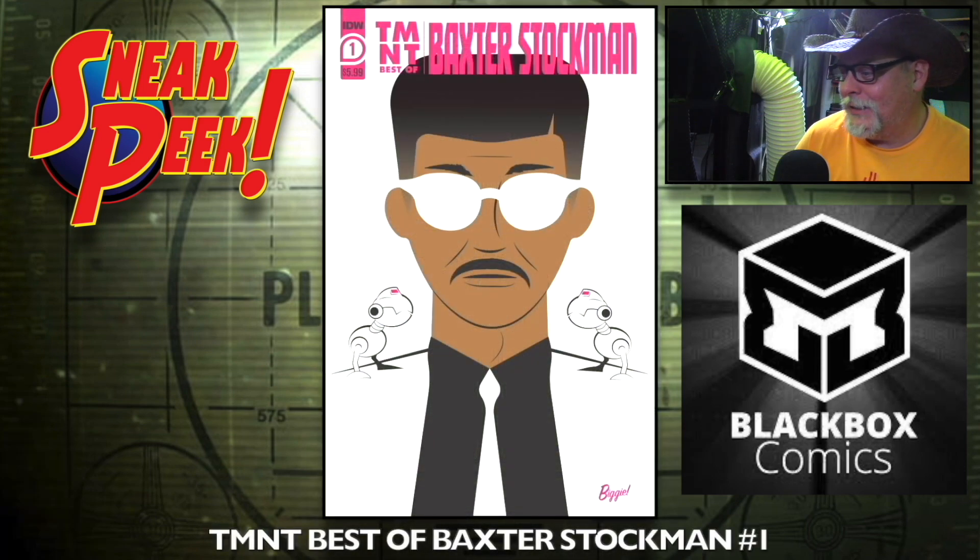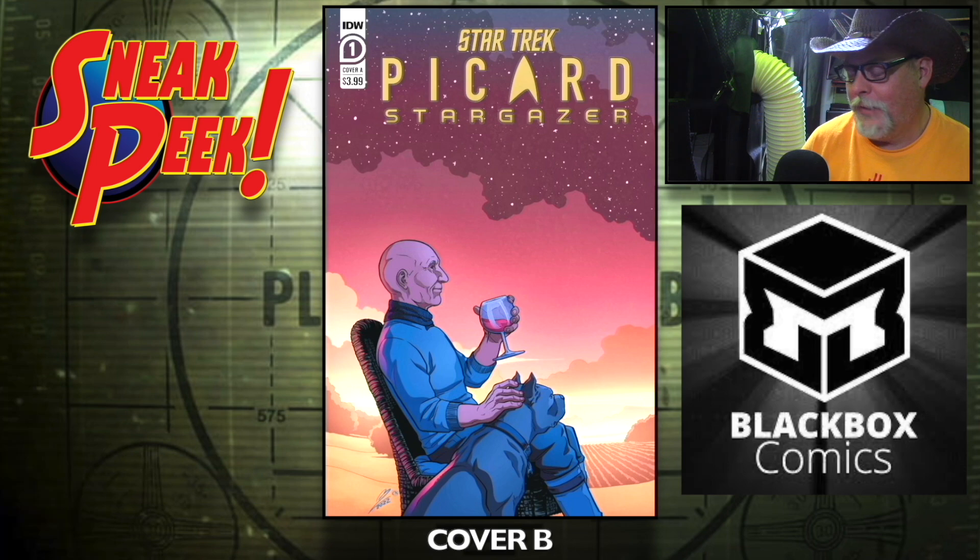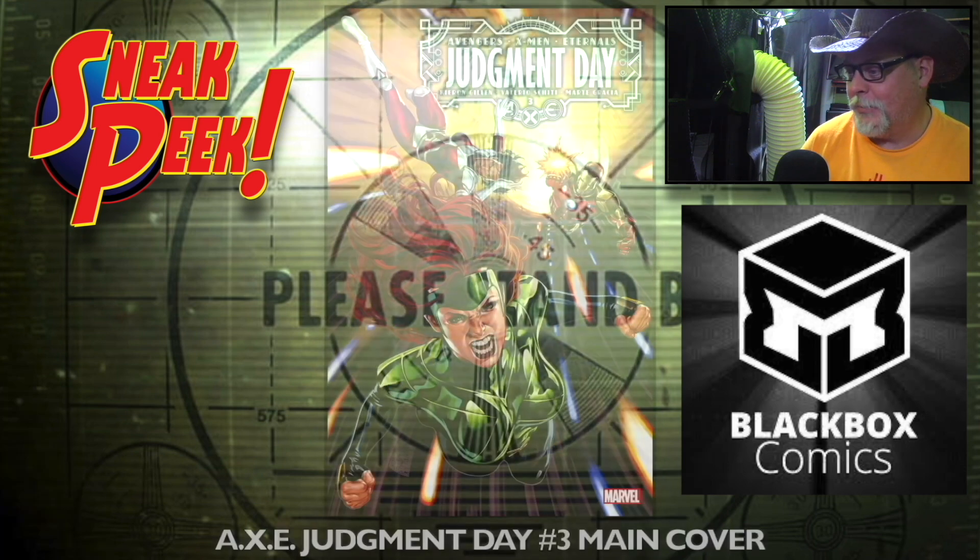Teenage Mutant Ninja Turtles: Best of Baxter Stockman number one. Star Trek: Picard Stargaser number one, cover A and cover B — that's IDW. I don't know what to tell you about some of these cosplay covers.